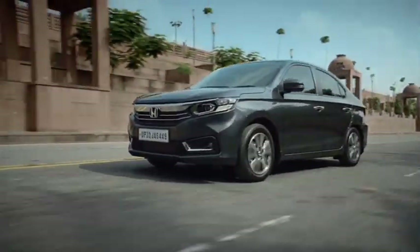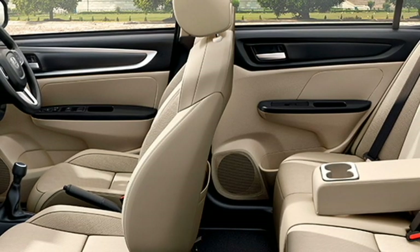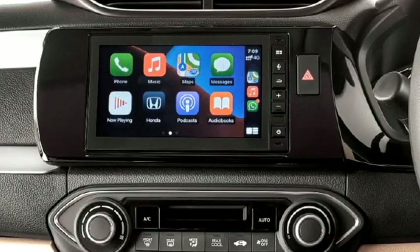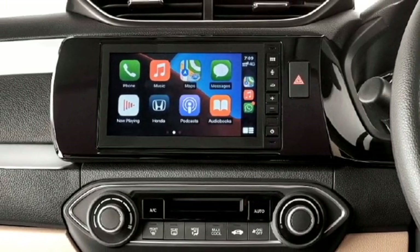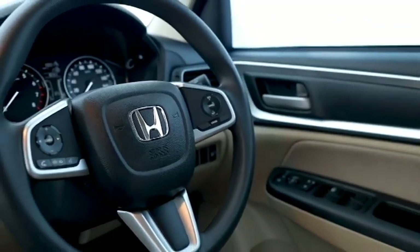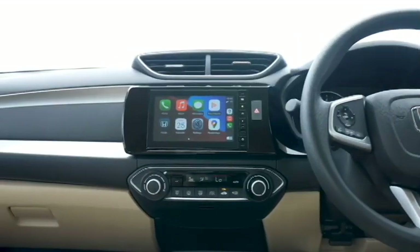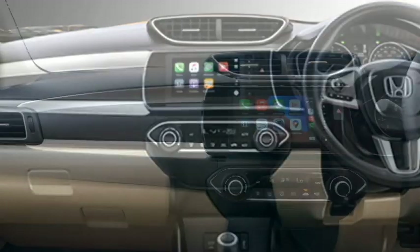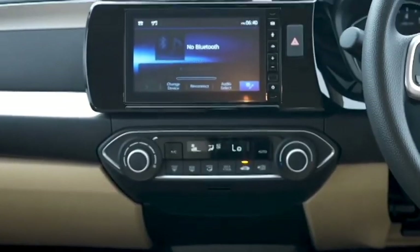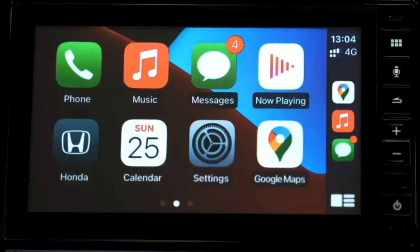The interior of the car has been updated with a number of premium features including an airy cabin, premium quality soft-touch materials, a new satin silver-inserted dashboard setup with dash-mounted chrome-inserted AC vents, electric power-adjustable leather-wrapped three-spoke steering wheel with steering-mounted controls, paddle shifters, cruise control, a smart semi-digital cluster with 4.2-inch multi-information TFT display, and a 7-inch touchscreen infotainment system with Apple CarPlay and Android Auto along with Bluetooth and navigation system.